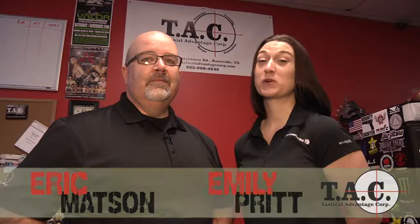Welcome to Tactical Advantage Corp. I'm Eric Mattson and I'm Emily Print. Tactical Advantage Corp, or TAC as we like to call it, is located in Knoxville, Tennessee at the base of the Smoky Mountains.